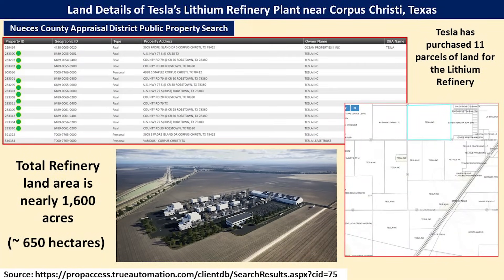Now let's turn our attention to the land purchases Tesla has completed to support not only the current construction, but the future expansion of the refinery. This information comes from the Nueces County Appraisal District, a public property search — the link is at the bottom of the screen. Tesla has purchased 11 parcels of land for the lithium refinery, some of which were recently acquired. The total amount of land purchased is about 1,600 acres or about 650 hectares — roughly half the size of Giga Texas — giving them significant room for future expansion.